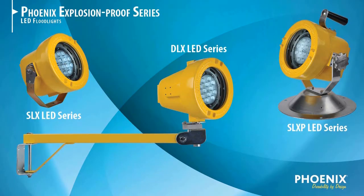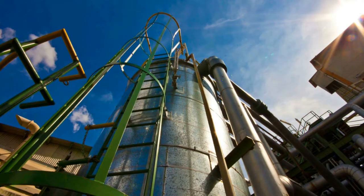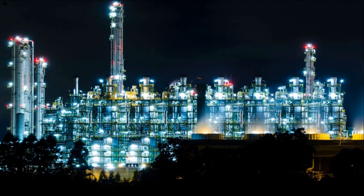Three explosion-proof fixtures provide safe lighting for gasoline storage tanks, tank inspection areas, tank cleaning areas, petroleum refining facilities and much more.